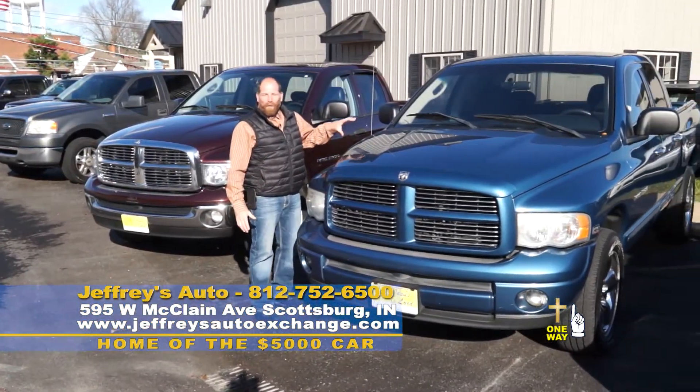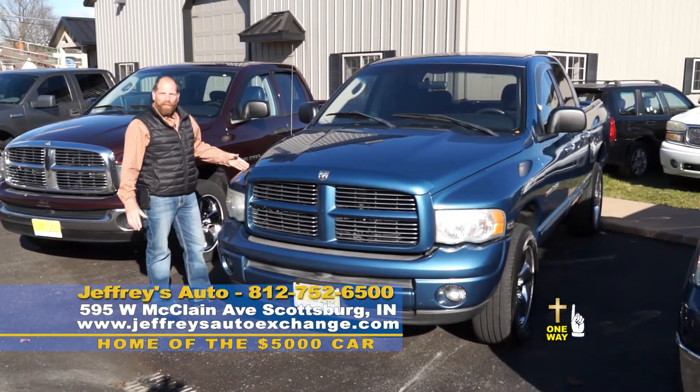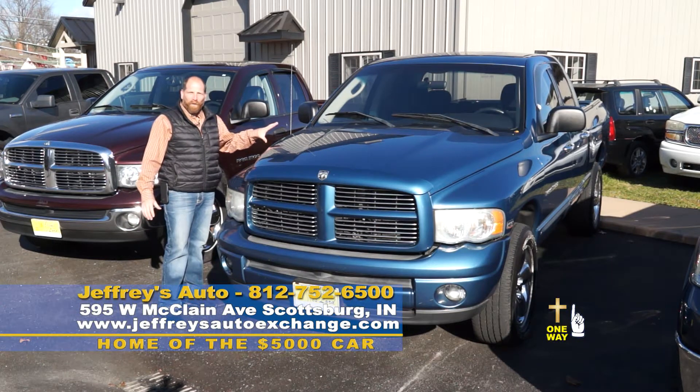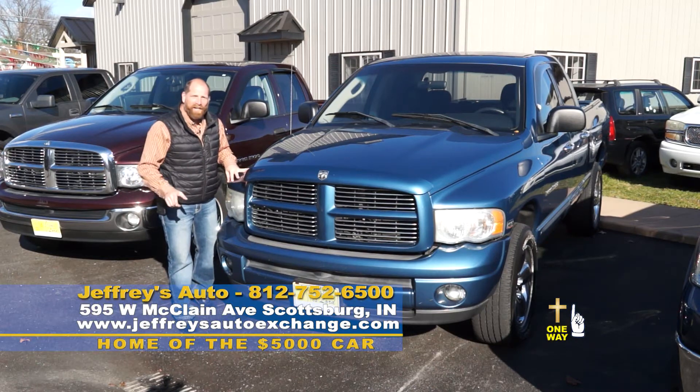We've got this gorgeous blue '04 Dodge Ram 1500. It's got the Hemi in it, it's got good-looking 20-inch wheels — makes you and your family a perfect vehicle, all for only $8,900. Get up here and get this one before Jeff finds out how low it's priced.